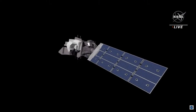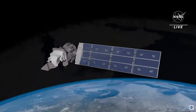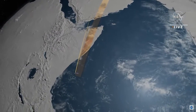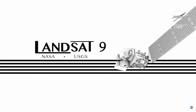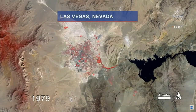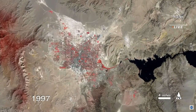Soaring high above our home planet, Landsat 9 will provide critical data on how Earth is changing. Circling the globe every 99 minutes, 14 orbits a day, continuing decades of observations. The impact of the Landsat record is the sheer amount of information collected all across the world since 1972. It is high-quality, science-caliber data, enabling us to accurately track changes over time.